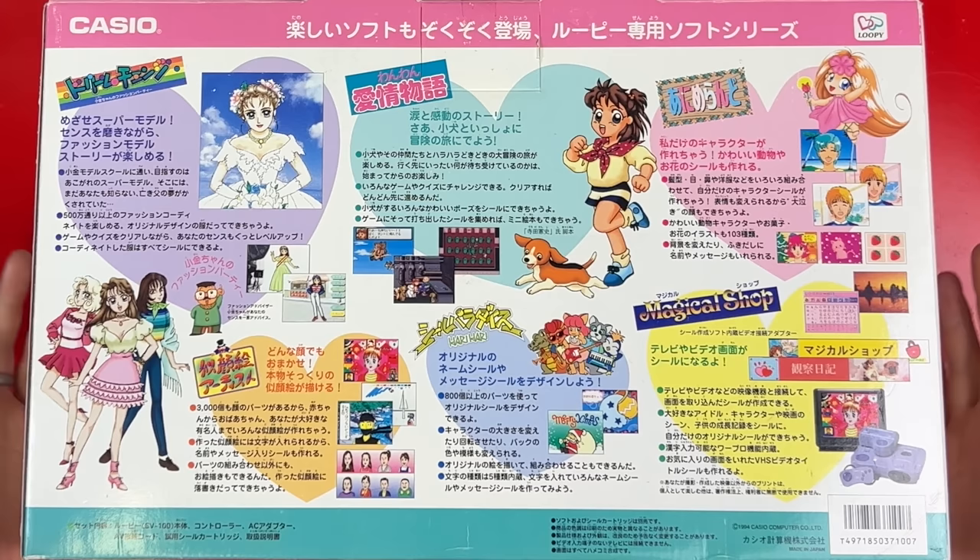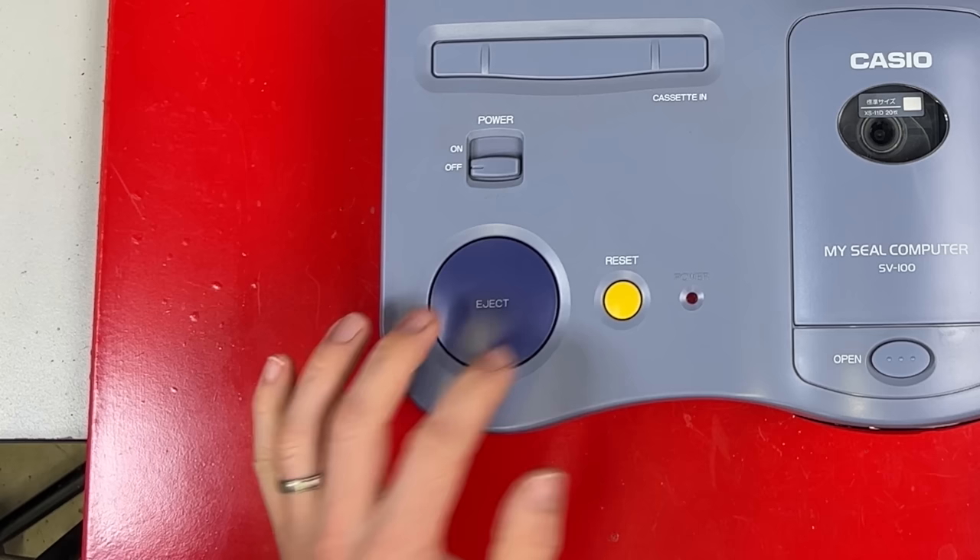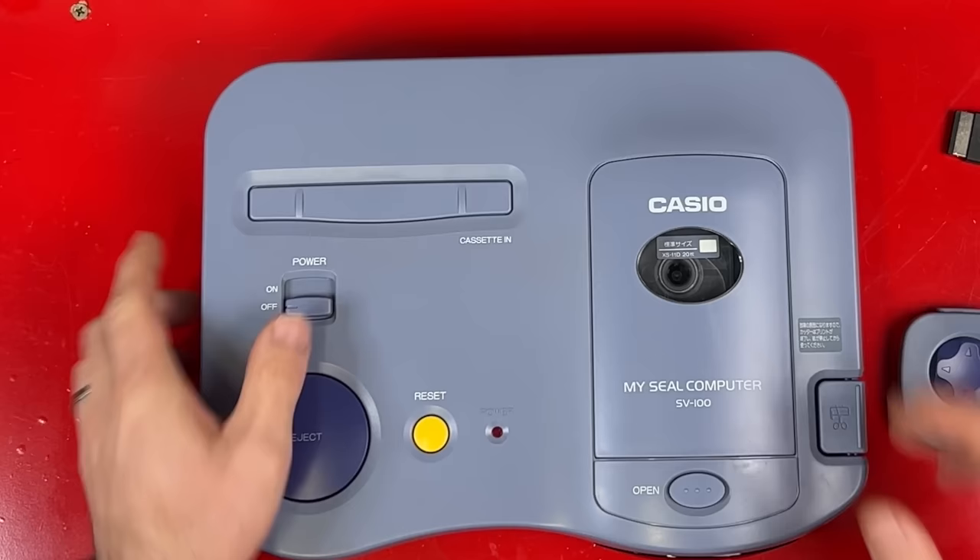On the back it's showing off six games — this is more than half of the entire library. Only 11 games ever came out for this system. This thing has the biggest eject button I've ever seen. It's huge but I kind of like it. It's pretty fun.